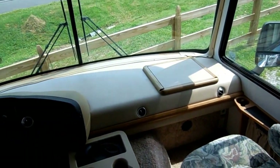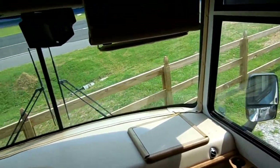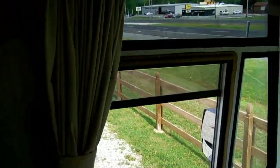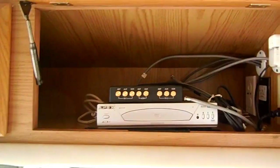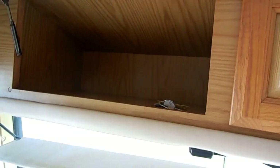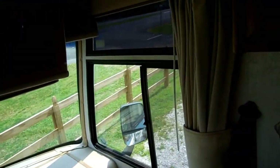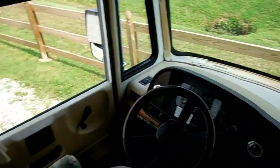We'll make sure everything on this RV works and show you everything works. The glass is perfect — no cracks, no rock chips or anything like that. It does have the driver's side door, which is also a very nice feature. You've got the DVD player up top. There's plenty of room up here. It's got a privacy curtain that goes all the way around the windshield so you've still got your full cab even while you're at the campground.